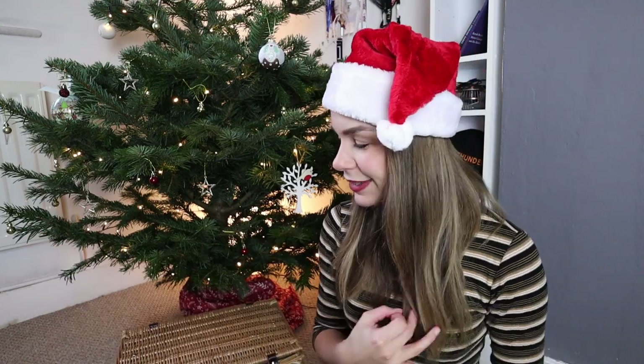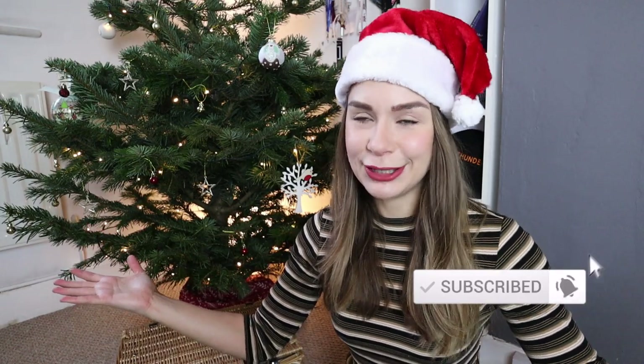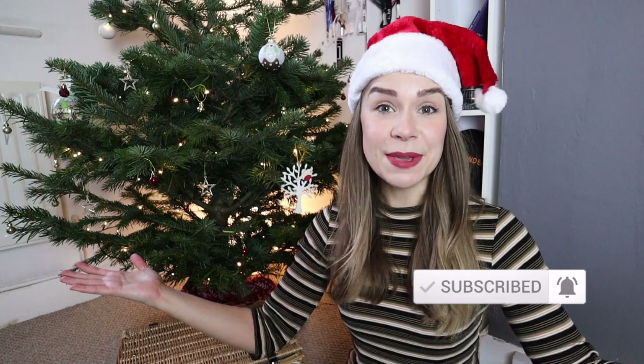I've got a range of things here. I've got tech, I've got books, I've got useful things, and I've got really cute things — and a few ideas of stuff that I don't have just yet that someone can buy me for Christmas.